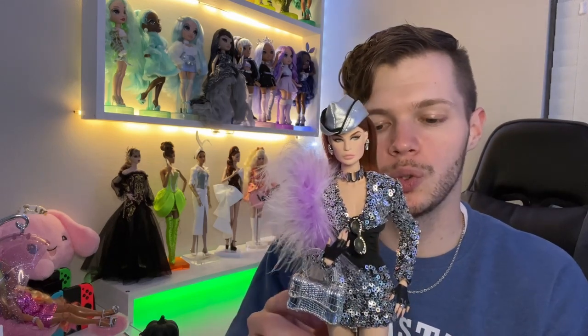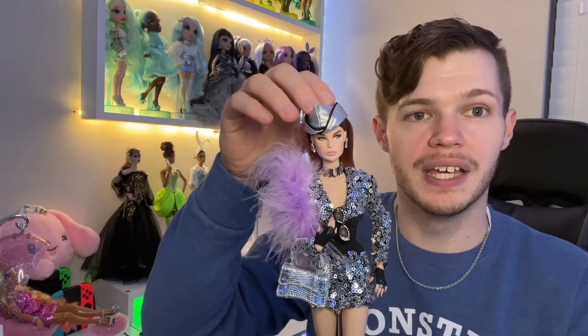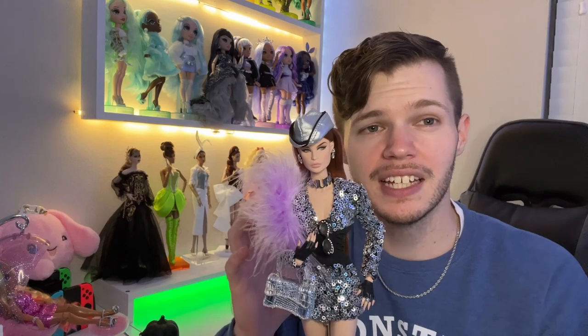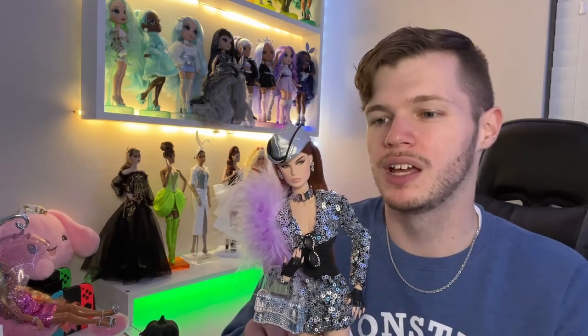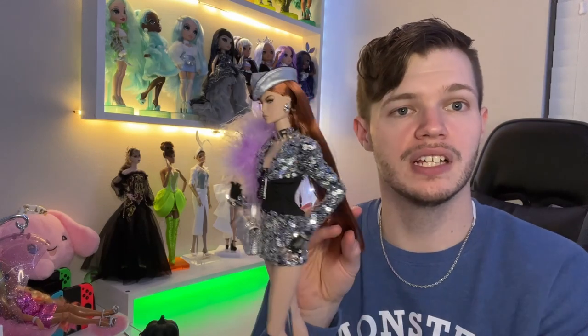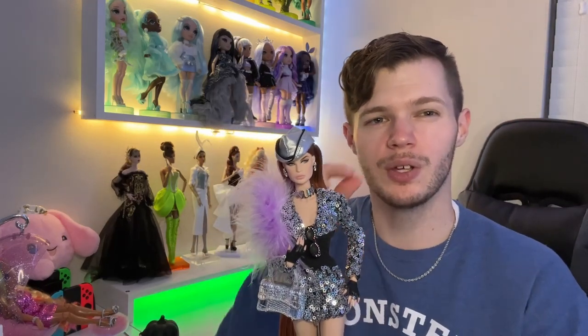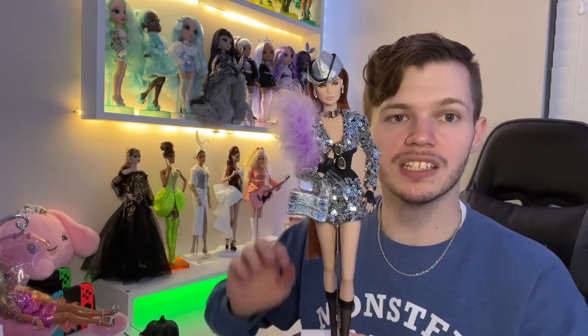Now let's start getting into the details. Getting this doll accessorized and dressed was so complicated. The pins in her head — her head is so hard, getting the pins in felt impossible. I literally used the base of her stand to hammer it into her head because I could not push it with my fingers. My fingers are so sore. And then the necklace — it's like a tiny little hook and you have to loop it. It was really complicated.